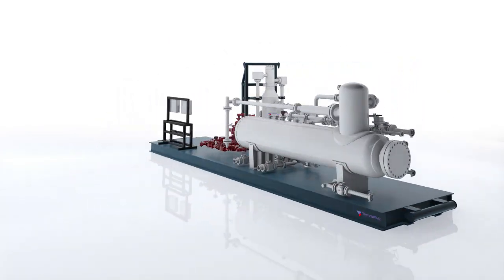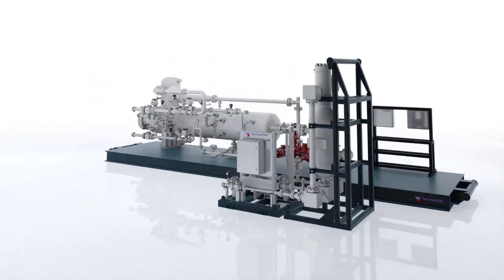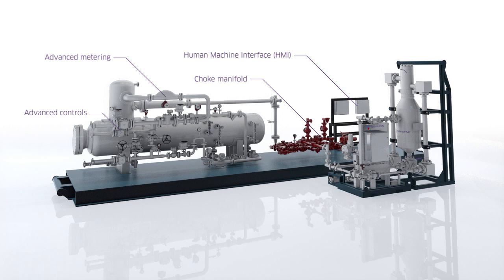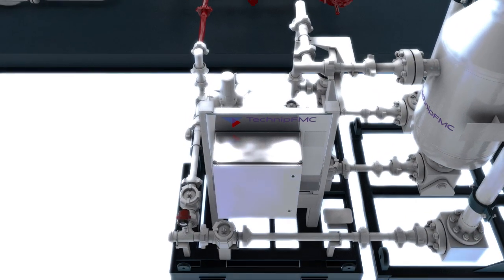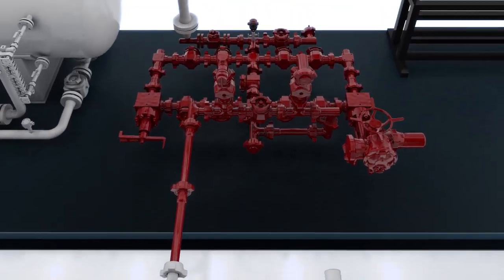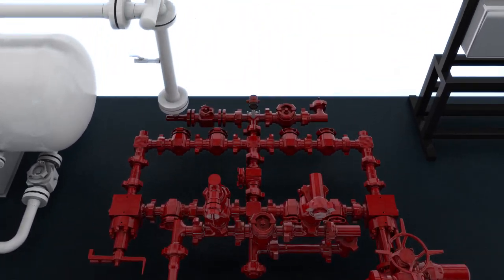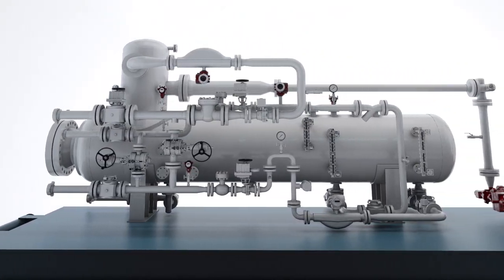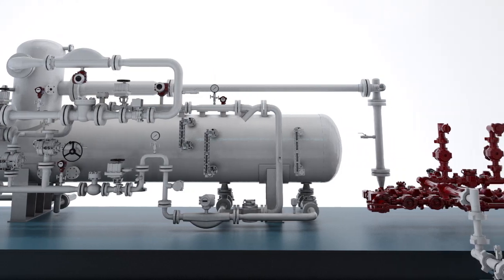TechnipFMC is an innovator when it comes to well testing field operations. The automated well testing package provides immediate production with accurate measurement and real-time data access. This leads to a quicker response time to flow conditions and enables the operator to obtain first oil faster.